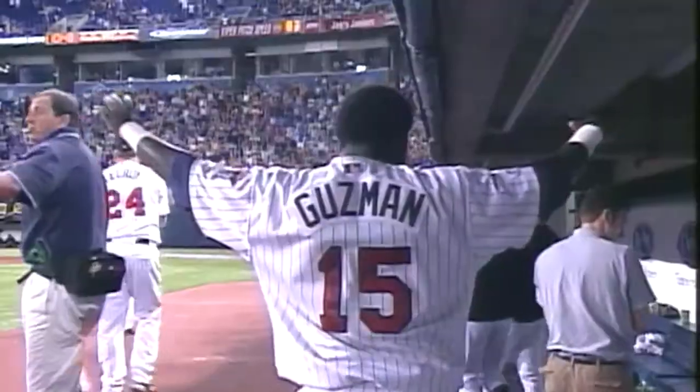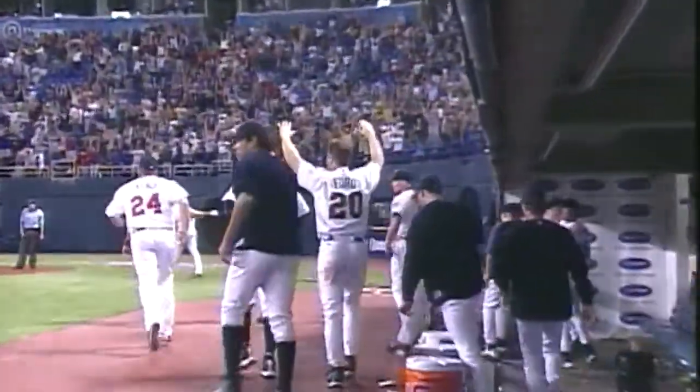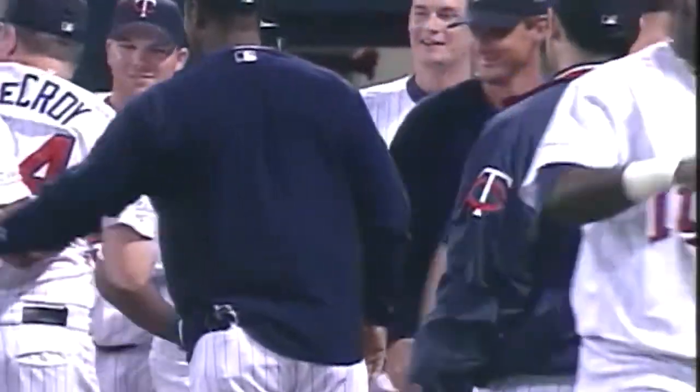Line drive to left. Young going back. And it's gone — a home run for Torii Hunter! And the Twins win it eight to five. The second time this season Torii Hunter has done this. He did it against the Tigers here in June, and he's doing it here against the Rangers in August.